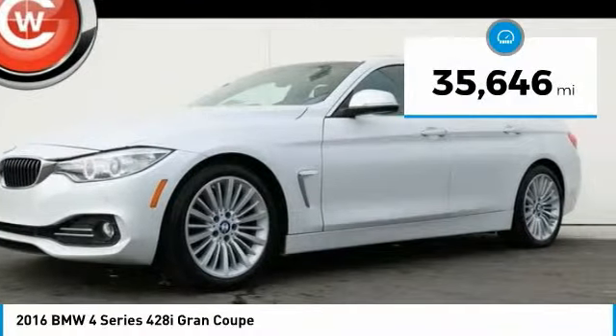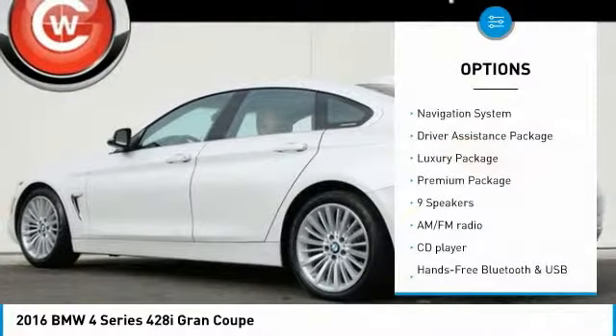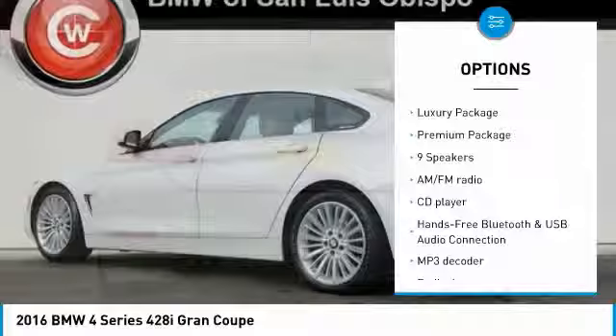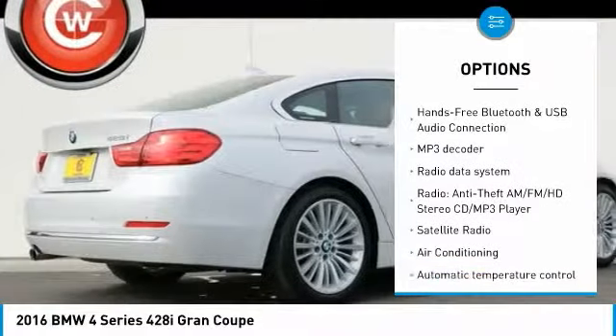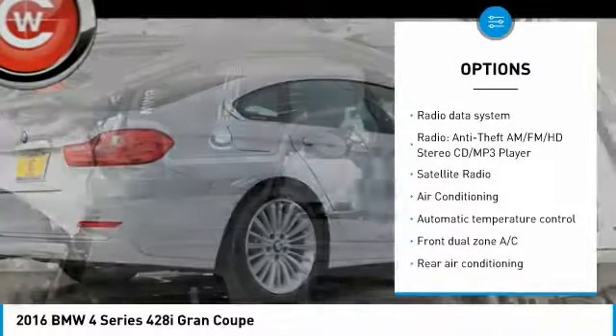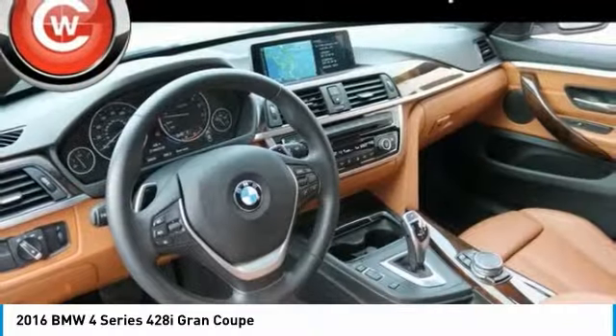This vehicle has less than 40,000 miles. Here are some of this vehicle's great options: power lift gate, power passenger seat, traction control, keyless entry, navigation system, dual airbags, air conditioning, leather wrapped steering wheel, power steering, and 4 wheel disc brakes.